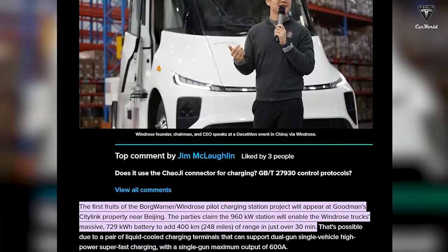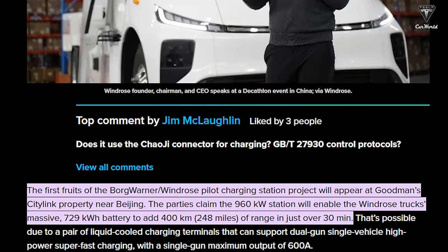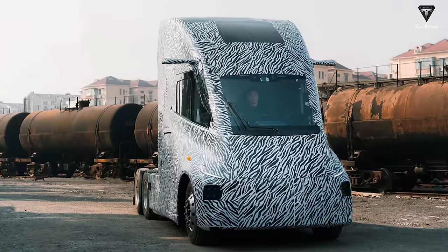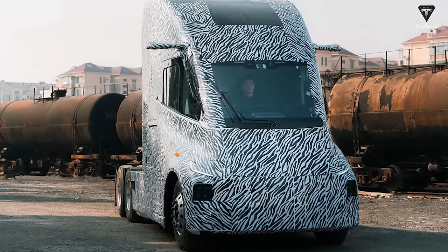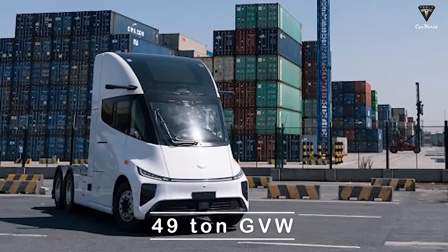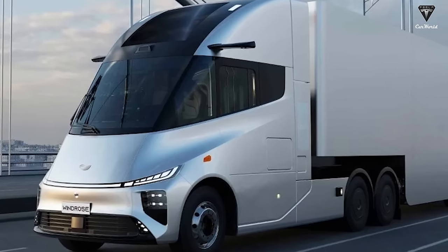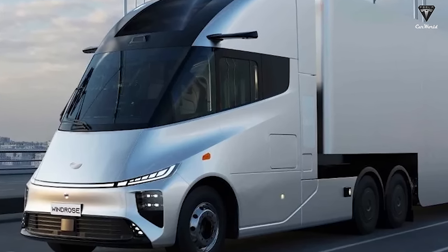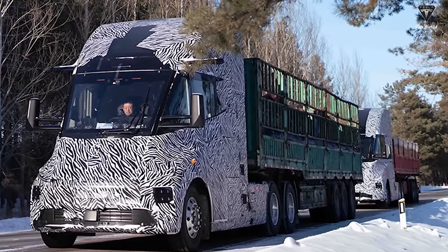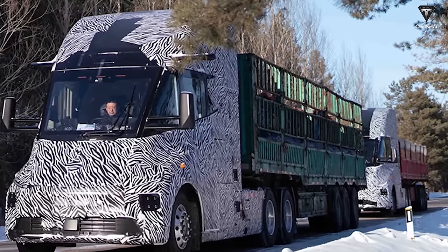That's possible due to a pair of liquid-cooled charging terminals that can support dual-gun single-vehicle high-power superfast charging with a single-gun maximum output of 600 amps. As for the Windrose truck itself, its 729-kilowatt-hour battery is reportedly good for more than 600 kilometers of range on a single charge with a full 49-ton GVW. The company has shown concepts, renderings, and mules in long-haul, severe-duty, and dump-body configurations, and while it does look superficially like a Tesla Semi, it's the central seating position that's been the source of most vocal copycat accusations.